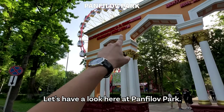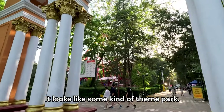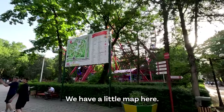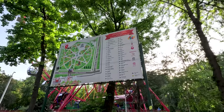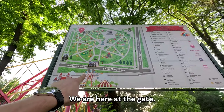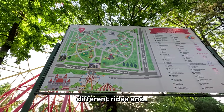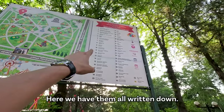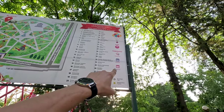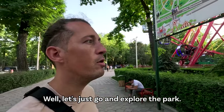Let's have a look at Panfilov Park. It looks like some kind of theme park with all these different attractions. We have a little map here. It seems round-shaped — we are at the gate, there's the ferris wheel, and then all these different rides. Of course you need to read some Cyrillic. That's a cafe — I can read that one. Well, let's just go and explore the park.